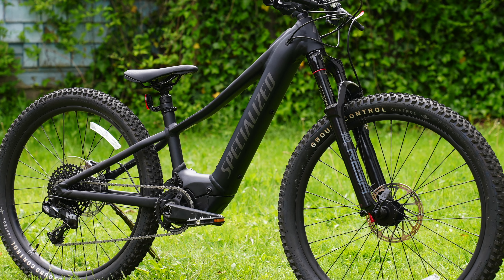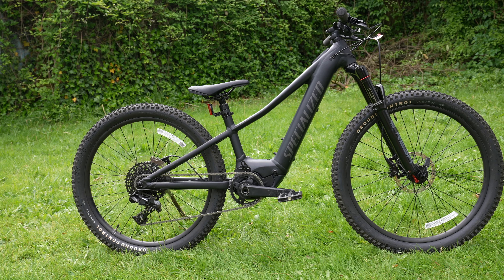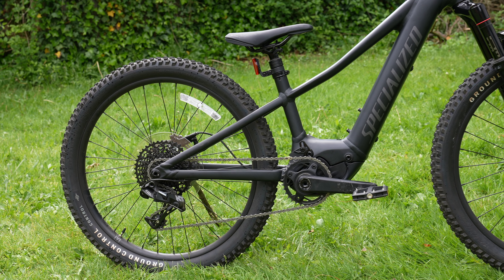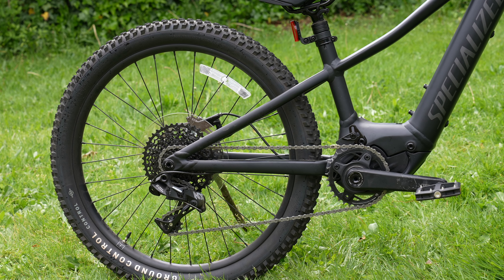This is the coolest mountain bike I have ever seen — the Specialized SL Levo Kids Edition. This bike is super cool for the simple reason that it's a Specialized, and pretty much everything they put together with a purpose comes out excellent, like the whole system package.